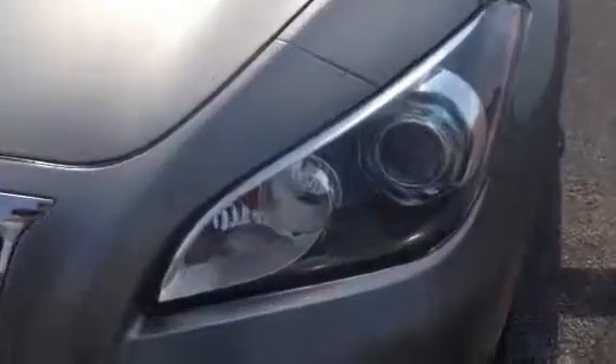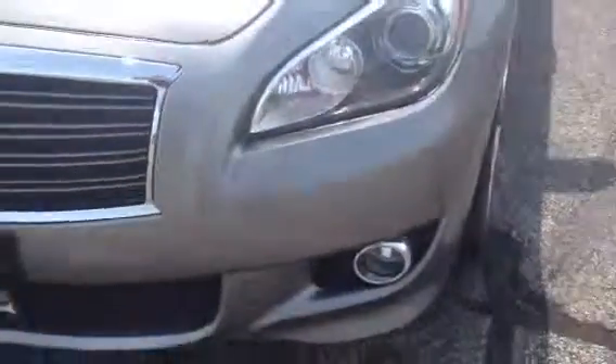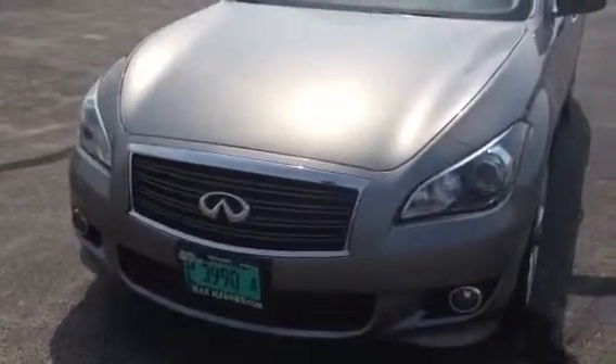There is a clear bra on the front bumper and the hood. Take a look at it and let me know what you think. Hope I have been helpful with that video.